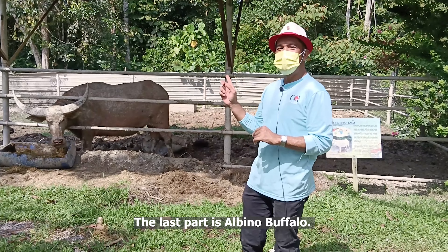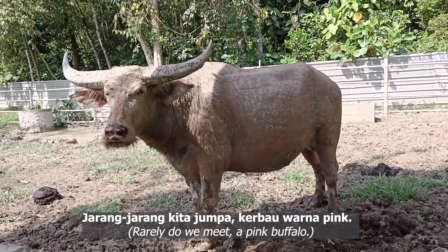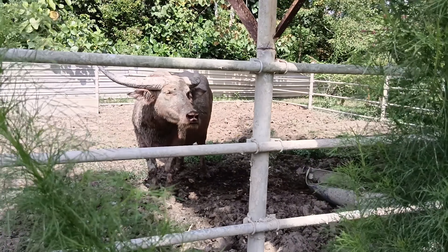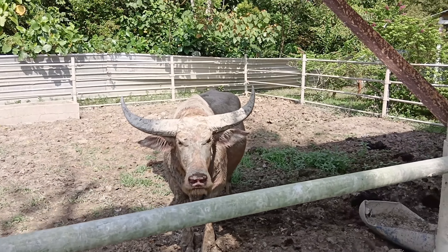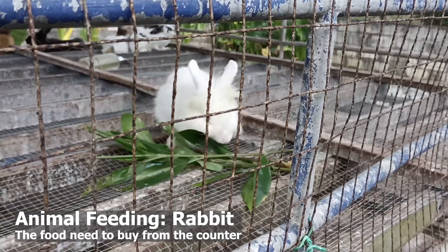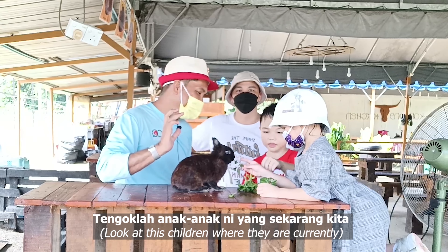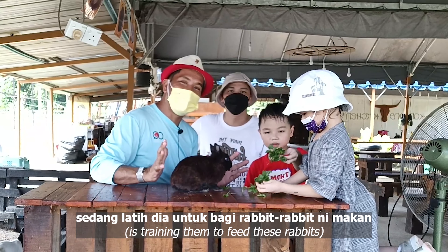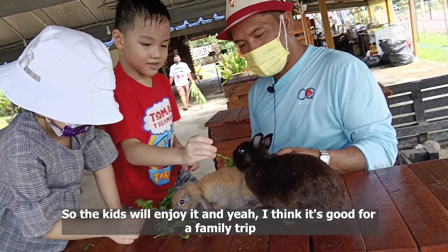The last part is the albino buffalo. Jarang-jarang kita jumpa kerbau warna pink, tapi dia hanya terdapat di Cattle Queens Park. The kids are now being trained to feed these rabbits here. The kids will enjoy it and I think it's good for a family trip.